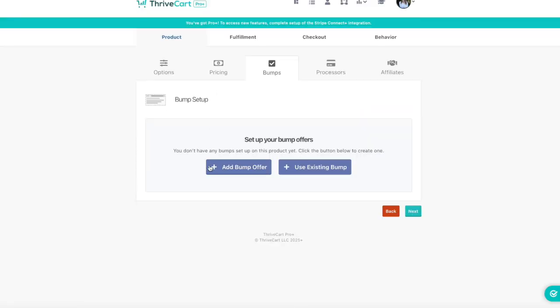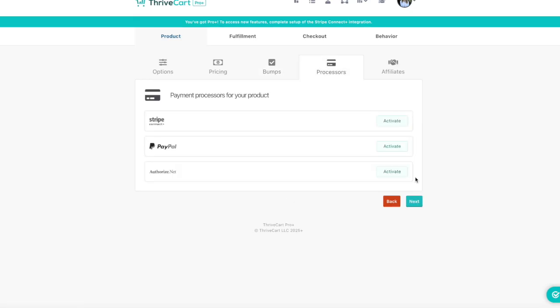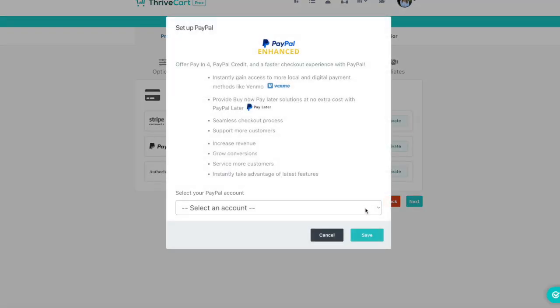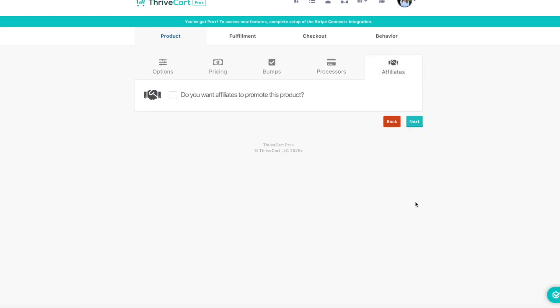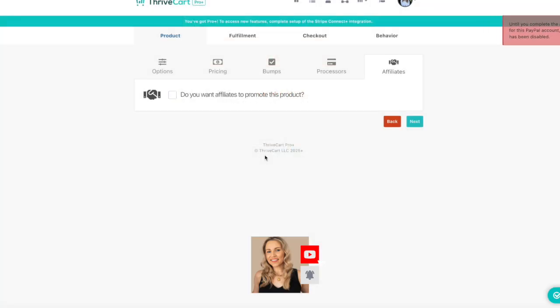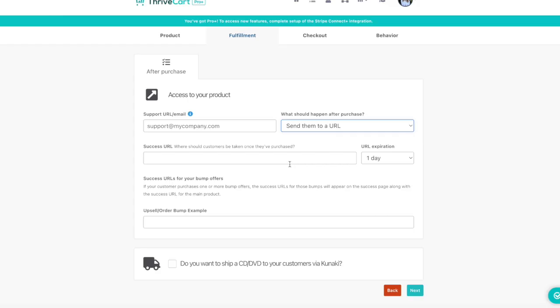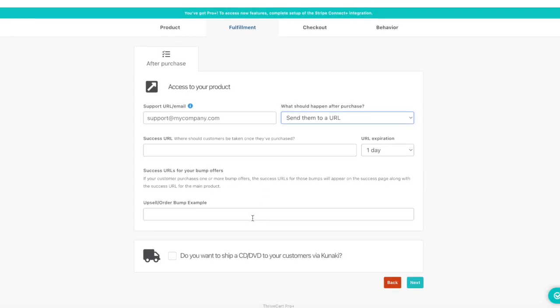You also have the option to add an order bump — a small add-on that shows up during checkout. These are perfect for quick wins like a bonus PDF, a mini course, or anything that complements your main product. Then you'll need to connect a payment processor like Stripe or PayPal — a one-time setup that takes just a few clicks. If you're on Thrivecart Pro, you can make your product available to affiliates right here, setting their commission, approval rules, and cookie settings. Under product fulfillment, you can redirect customers to a URL, deliver a file, or integrate with a course platform like Thrivecart Learn, Teachable, or MemberVault.